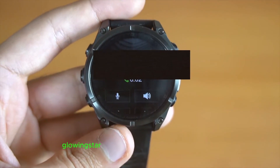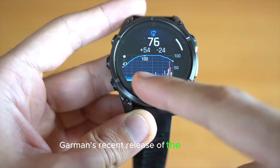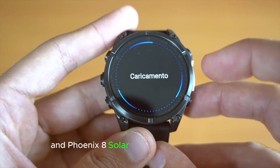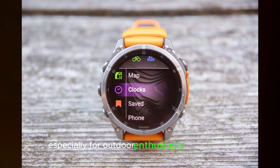Hey everyone! Glowingstar welcome back to Touch Trove. Garmin's recent release of the Fenix 8 and Fenix 8 Solar marked a significant step forward in wearable technology, especially for outdoor enthusiasts and athletes.